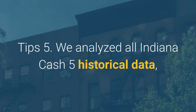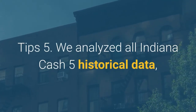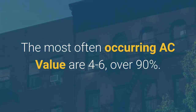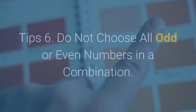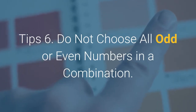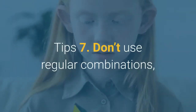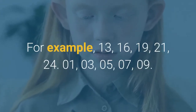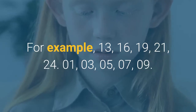Tip 5: We analyzed all Indiana Cash 5 historical data. The most often occurring AC value is 4 to 6, covering over 90% of results. Tip 6: Do not choose all odd combinations, for example 13, 16, 19, 21, 24.